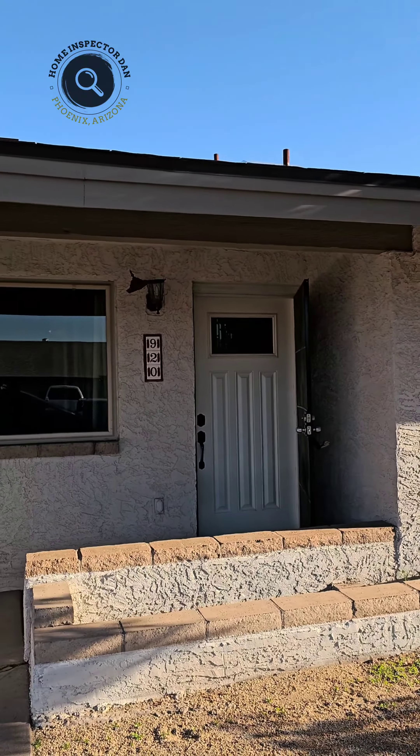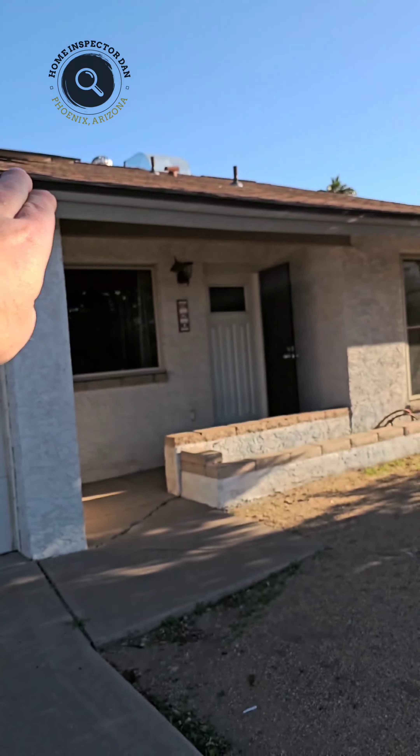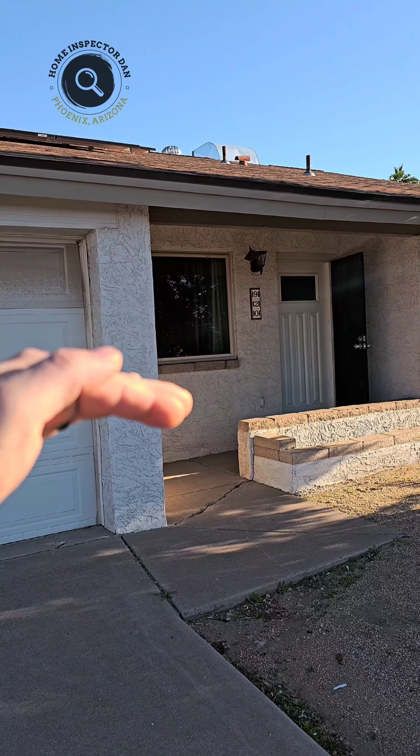The cracking is visible on the outside as well, because you can see that this sidewalk is settled in the front, causing that to crack. It's from excessive moisture in this area.